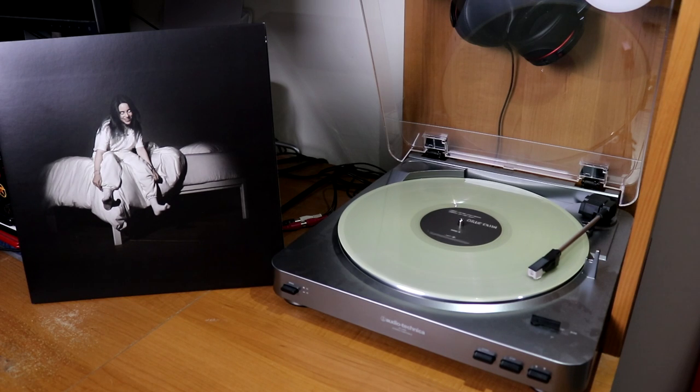Billie Eilish, When We All Fall Asleep, Where Do We Go? — this is a glow-in-the-dark vinyl. Can't say it's the most high quality, but it does look pretty cool.